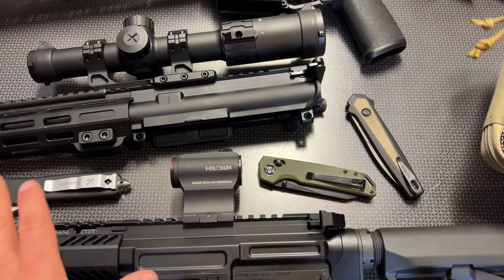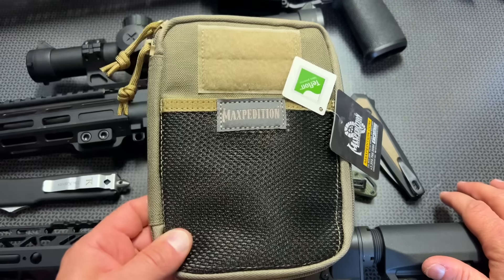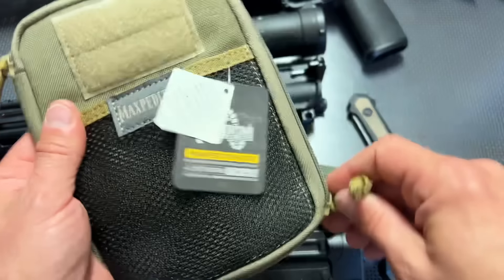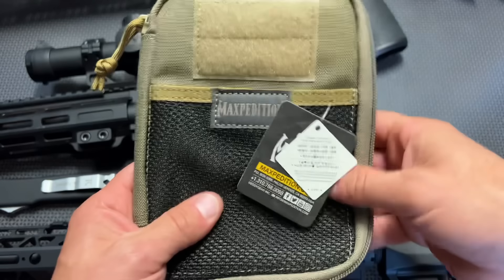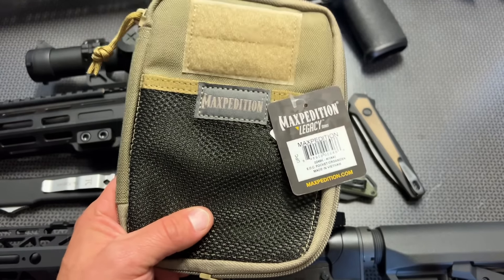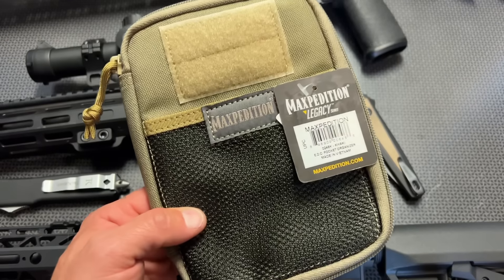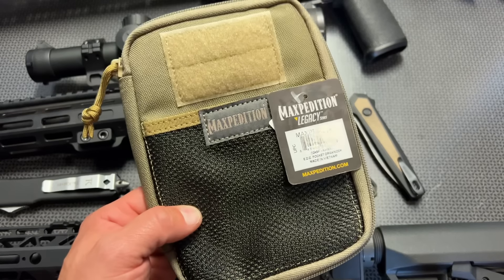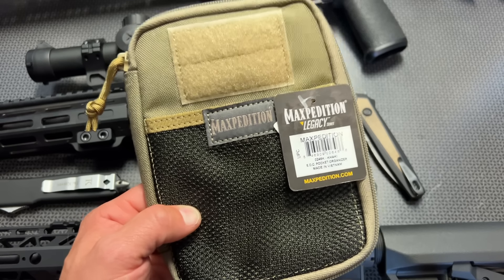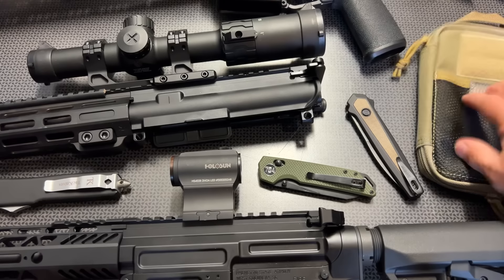Another deal I want to discuss before we get into some blaster options is the Maxpedition pouch — a great EDC pouch. I've been using this, and we're actually going to kit it out on the second channel. These generally sell for $36, so they're not cheap. A lot of guys were asking for more premium products, and Maxpedition is about as good as you can get for EDC pouches. These ones are on sale right now — the full-size versions down to $26 and change from $36, so really good prices.